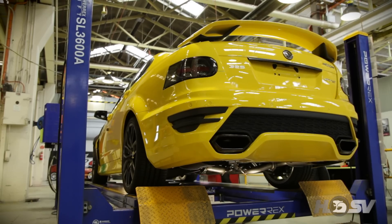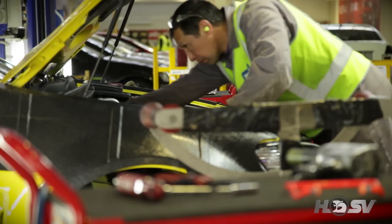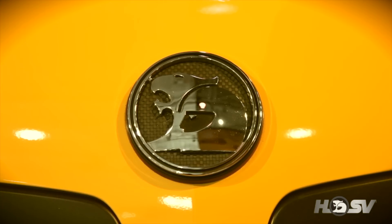As you can see, the HSV manufacturing line — there's not a robot in sight. They're all handcrafted by passionate, very experienced employees who are very proud of what they build. A lot of them have been here since day one. They set very high standards and I think the quality shows in every car we make. As far as the 25th anniversary GDS goes, it's the pinnacle of all the cars we make.